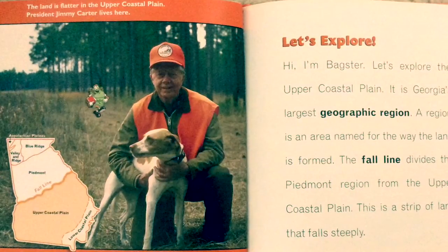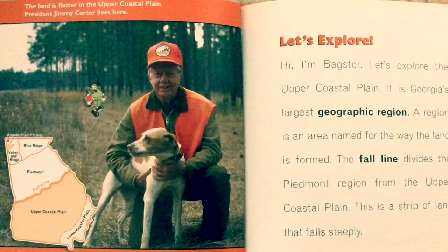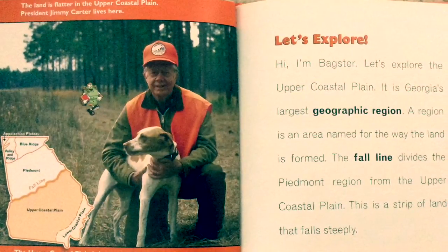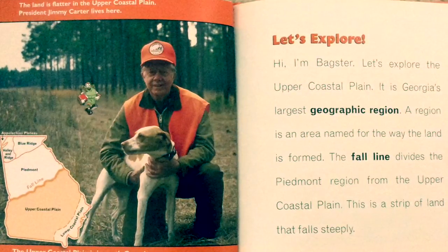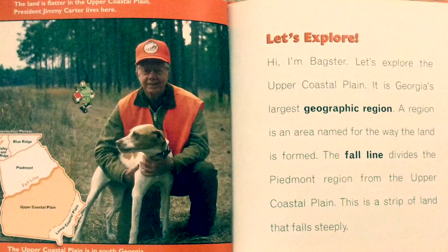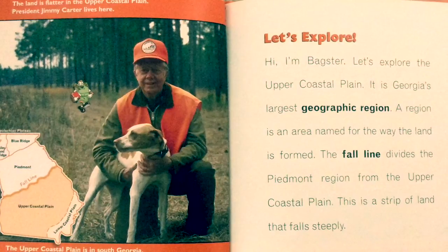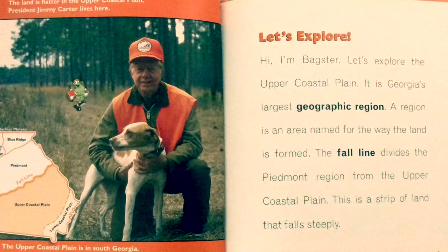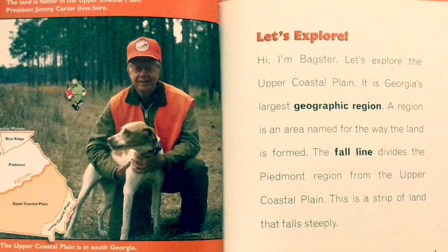The land is flatter in the Upper Coastal Plain. President Jimmy Carter lives here. The Upper Coastal Plain is in South Georgia. Let's explore! I'm Baxter. Let's explore the Upper Coastal Plain — it is Georgia's largest geographic region. A region is an area named for the way the land is formed.